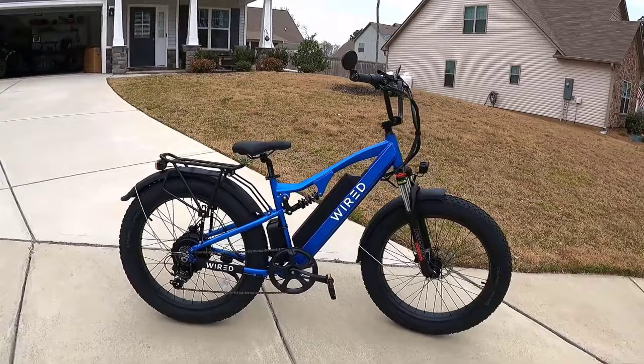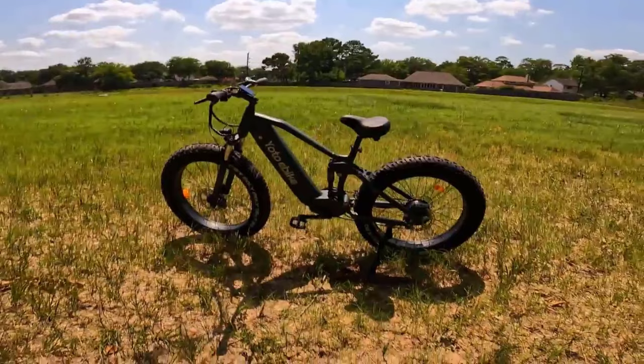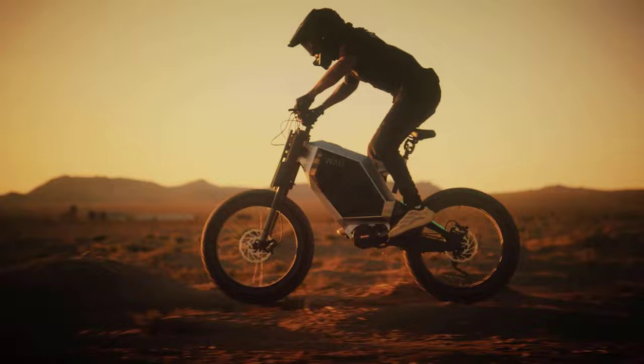Those are the best all-new electric bikes of 2024. If you enjoyed the content, remember to give it a thumbs up and subscribe to our channel for more exciting bike reviews and tech updates. Stay tuned for the latest in electric bike innovations.